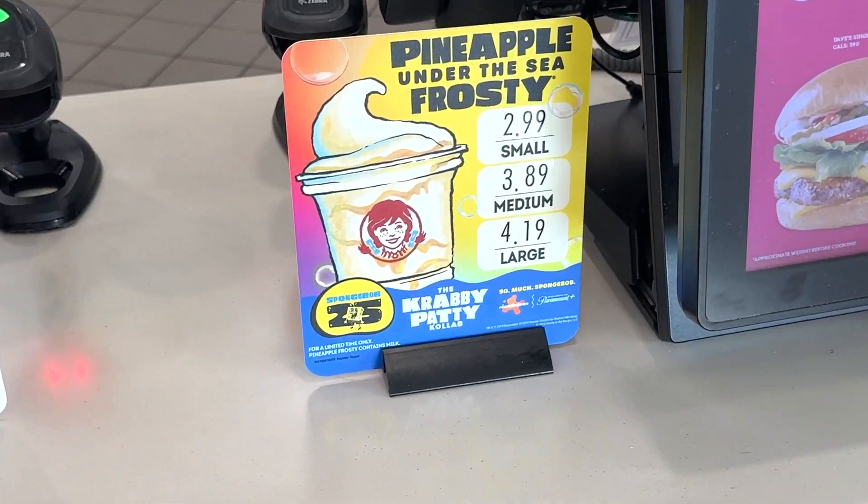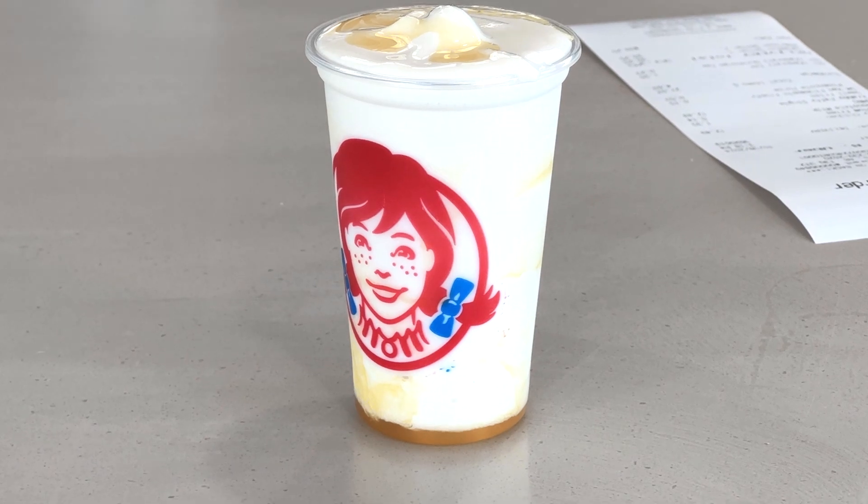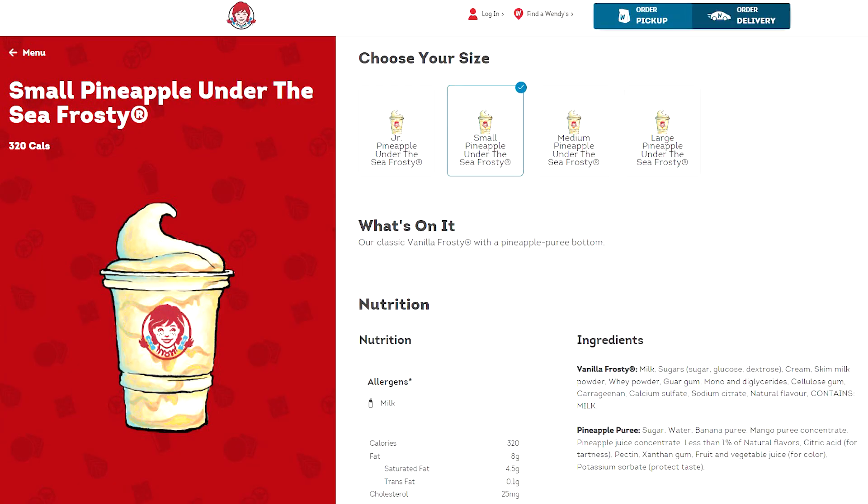Up next, let's look at the Pineapple Under the Sea Frosty — Wendy's own classic vanilla frosty with a pineapple puree bottom. The frosty comes in at 330 calories, with pineapple parts on the bottom. It should be a nice tropical flavored dessert. The packaging is pretty basic, just Wendy's — doesn't look related to SpongeBob at all. Unlike the Krabby Patty, this item isn't actually from the show; it's more of a SpongeBob-themed item.